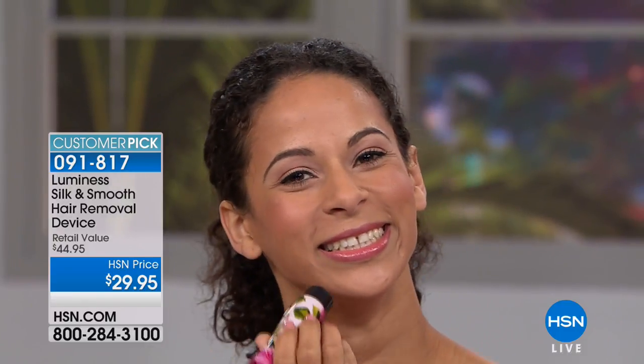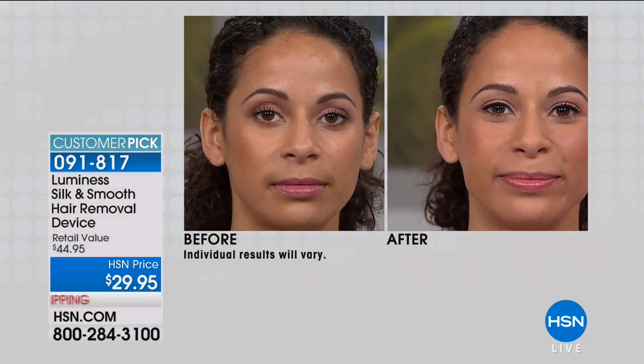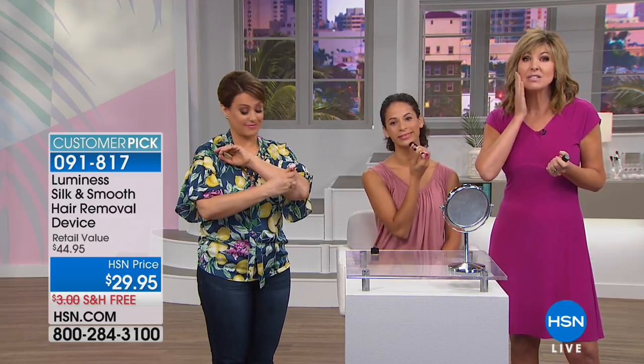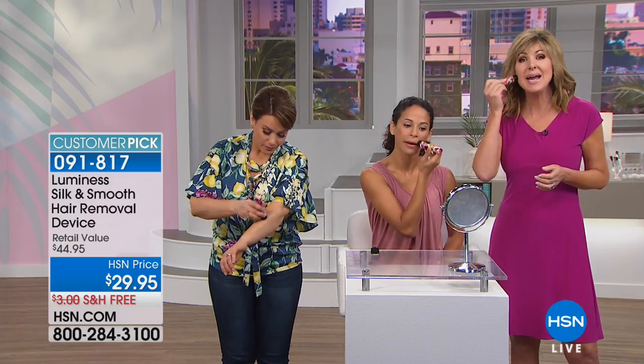Not only is it pain-free, but there are no telltale signs of hair removal: no pink bumps, no redness, no stubble. Model Brandy grows in her upper lip hair between shows to demonstrate removal on air. We all have unwanted hair — whether it's peach fuzz on the cheeks causing makeup to cake and making skin look older, upper lip hair, or chin hairs that seem to grow overnight and you spot in the rearview mirror.